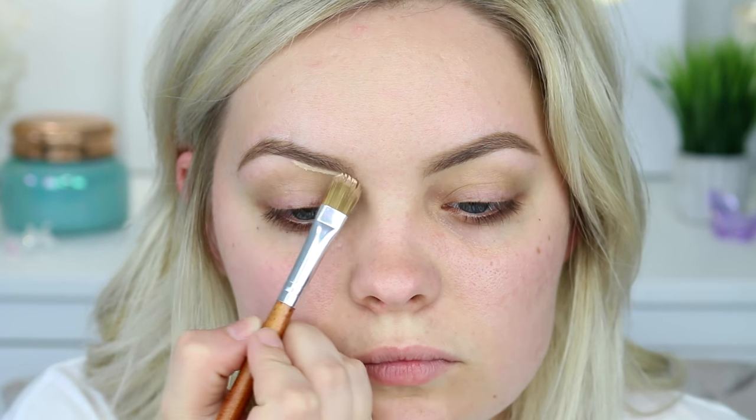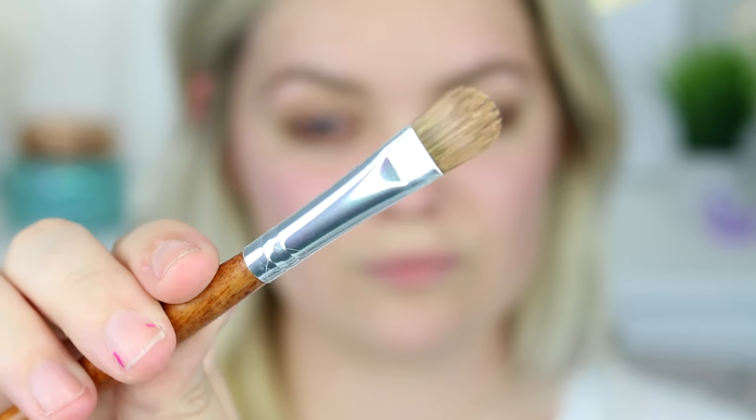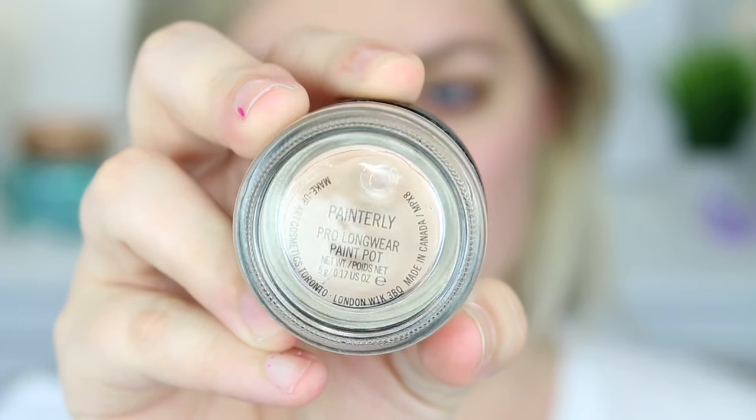I already filled in my eyebrows with the Anastasia Brow Wiz, and now I'm going in with the brow gel just to set them in place. This has actually been a favorite of mine recently — I used to never set my eyebrows but I've noticed a huge difference ever since using this. I'm going to carve out the brow just on the bottom, not on the top, using the Too Faced Born This Way concealer. I used this flat brush from the Palette brush set, and then I'm going to prime with the Painterly Paint Pot from MAC.